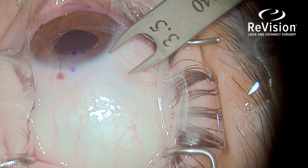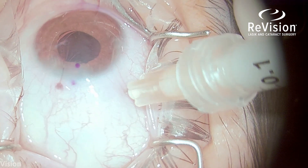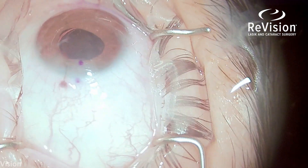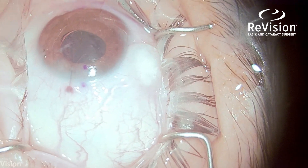Finally, measuring 3.5 millimeters from the limbus for a pars plana tri-moxi injection to better protect from infection, with the added benefit and convenience of not needing any drops postoperatively.